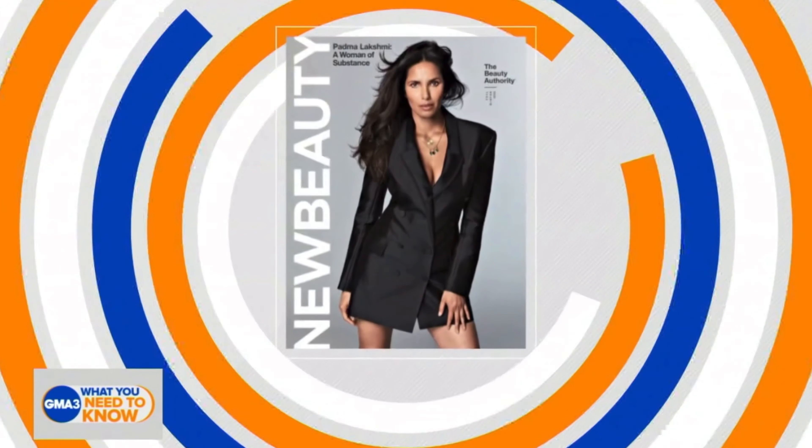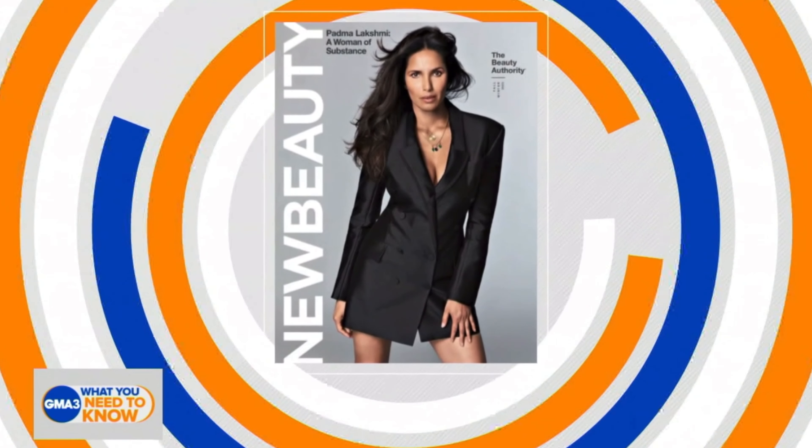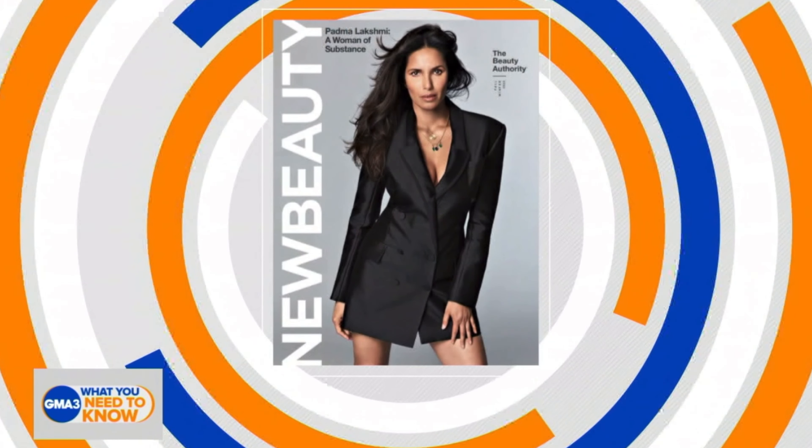All things beauty that deserve a spot in your suitcase. Time is flying, isn't it? They're here to give us the 4-1-1 of the best travel tools for self-care. Everybody, this is the senior editor at large of New Beauty Magazine, Sarah Agenberger.